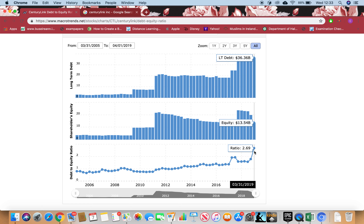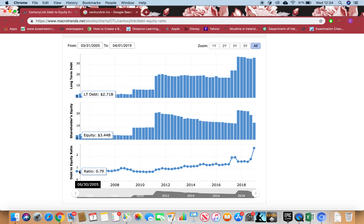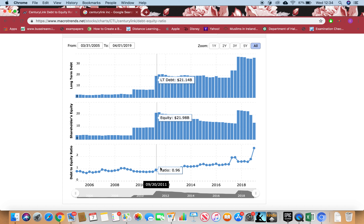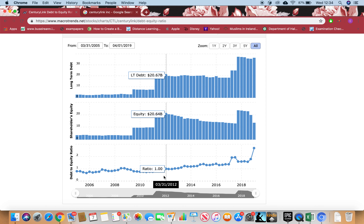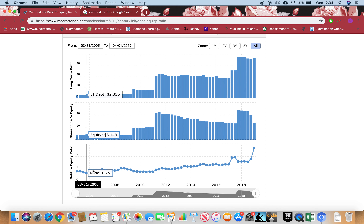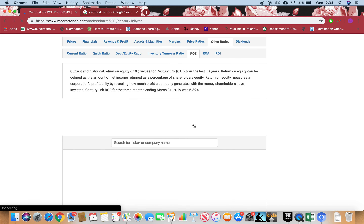Right now it's 2.69 — I'm looking for 0.5 or less, so this is very high. The debt is nearly 2.69 times more than equity, which is very dangerous. It means the company is mainly operating on debt. Has it ever been 0.5 or less? Since 2005 up till now — 14 years — it has never been 0.5 or less. Consistently for 14 years, this is a risky stock in terms of debt.